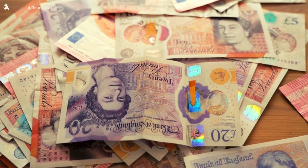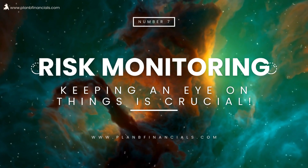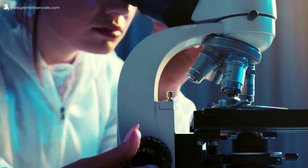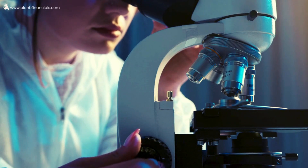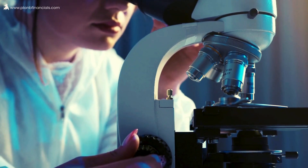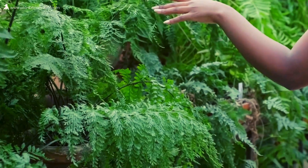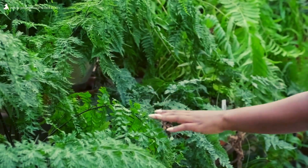At number seven, the risk management strategy is as simple as active monitoring and management. Keeping an eye on things is crucial. Active monitoring involves consistently evaluating and tweaking investment plans based on market trends. It's like regularly checking your garden to ensure everything's growing well.